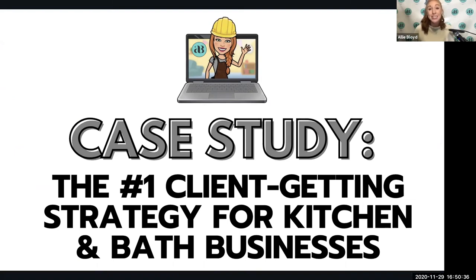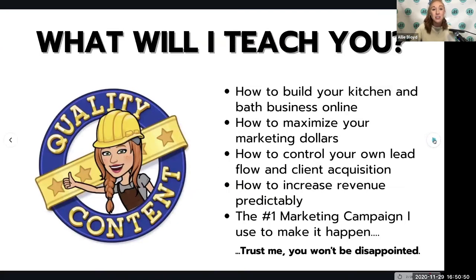Hey everybody, I'm Allie Bloyd and today I am going to be sharing with you a very powerful case study. This is the number one client getting strategy for kitchen and bath businesses using online marketing. I've been in this industry for a very long time, so I've got a great idea of exactly what this can do for your business. Here are a few of the things that you're going to learn.